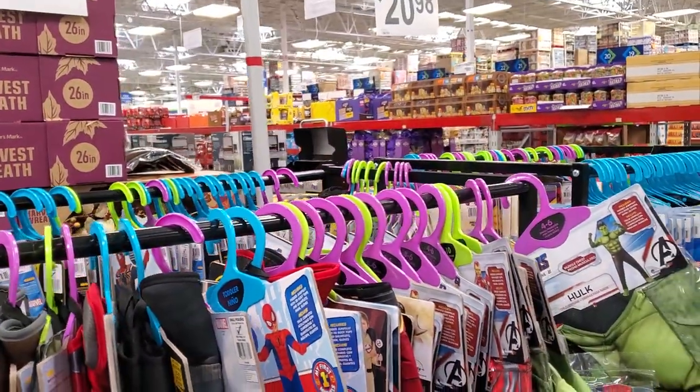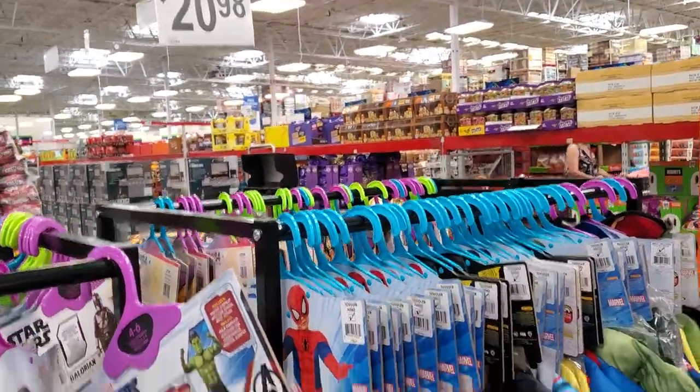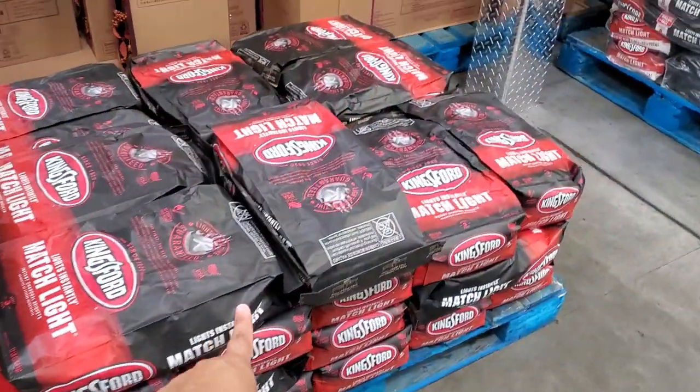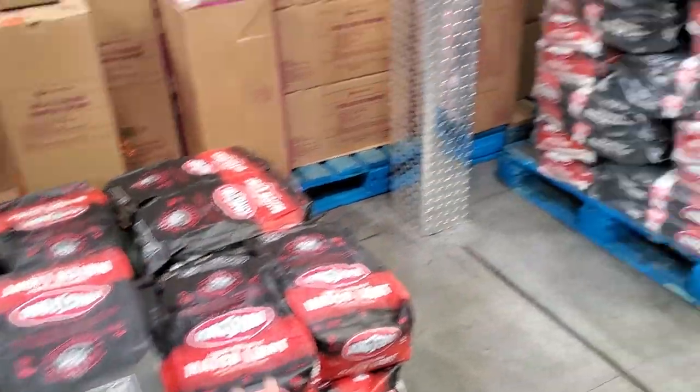Big boys are $24, girls a DC Comic $20.98. Hey, charcoal $10 — not bad. How much is this one? $8.97 for a 12-pound bag, okay not bad.